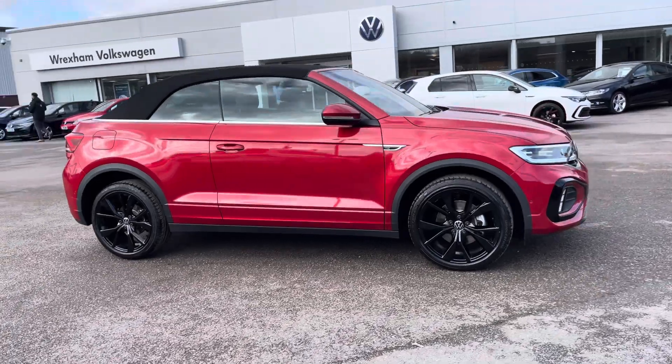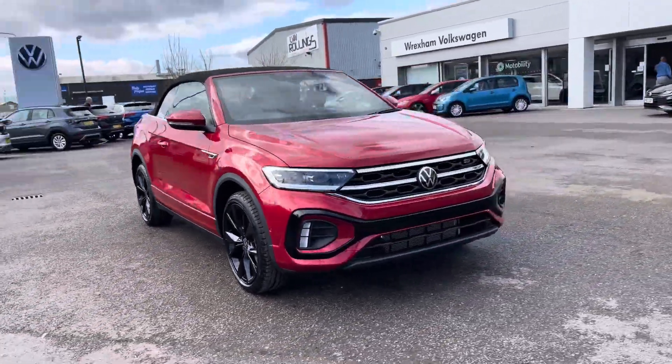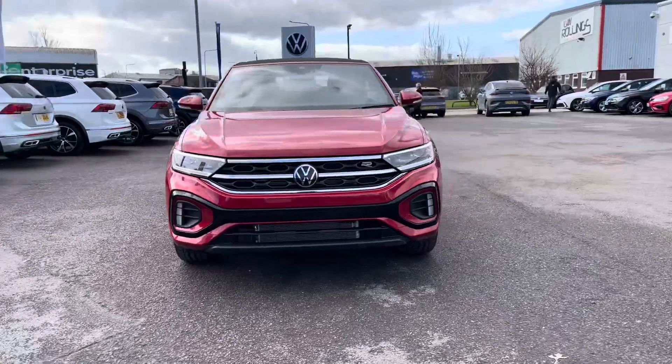Hi, I'm Sam from Wrexham Volkswagen and today I'm going to be talking you around this brand new vehicle. It's my pleasure to introduce this fantastic brand new Volkswagen T-Roc R-Line, seen here in a wonderful Kings Red and Black colourway.